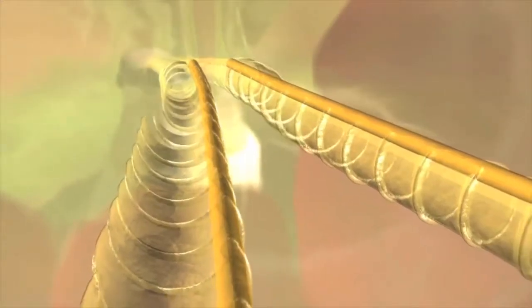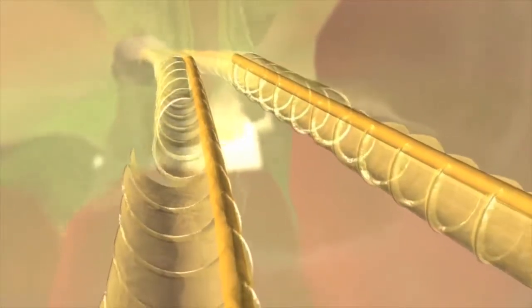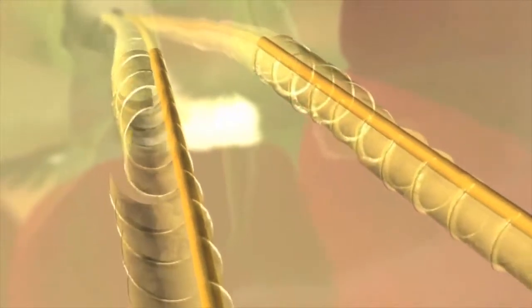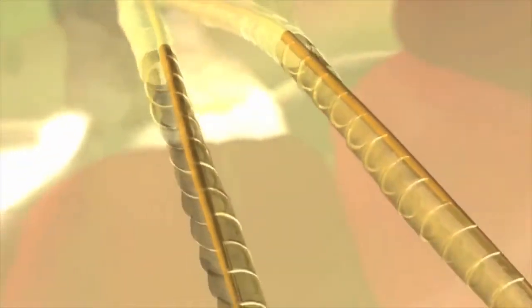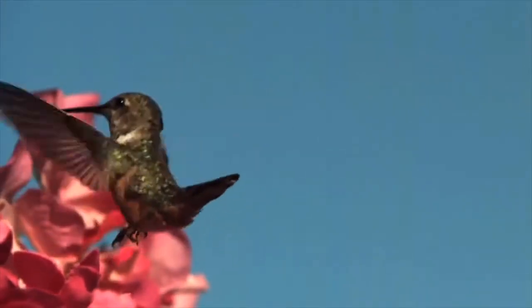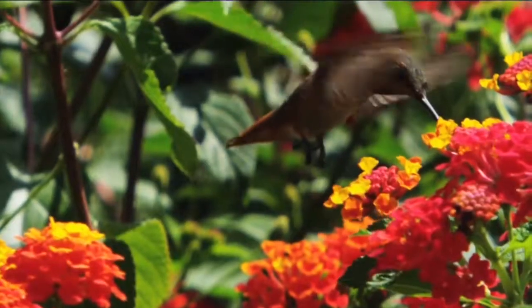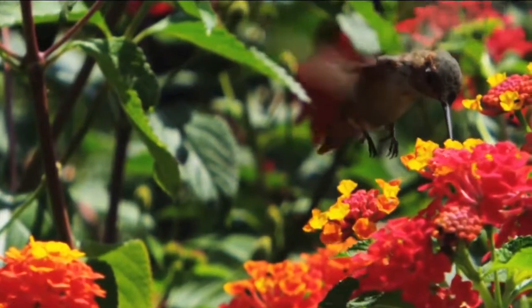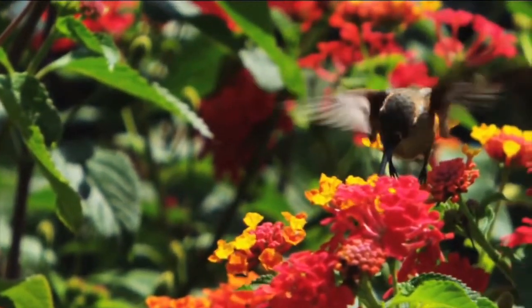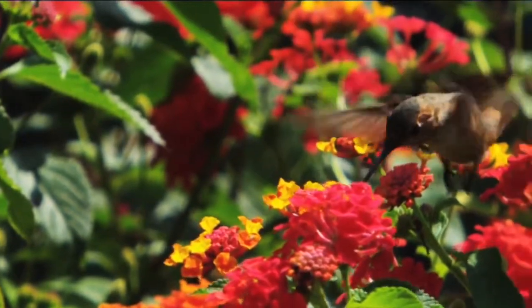Then, as the tongue is withdrawn, the flaps close tightly to seal and capture the nectar for delivery into the bird's mouth. This entire process is executed automatically in less than a twentieth of a second, thousands of times a day.